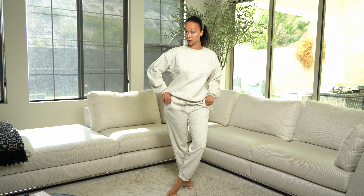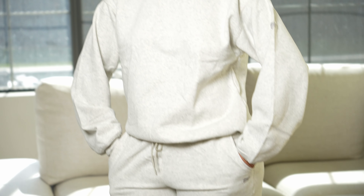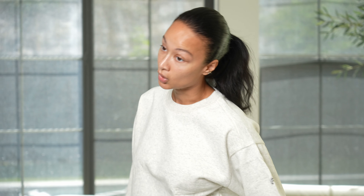Right now, if you guys become a VIP member by using my link, you guys can save up to 80% off of everything. So that's a good deal. Including this cute sweatsuit, which I love. If I have to pick something to live in, it's definitely going to be a crew neck sweatshirt and some nice cozy joggers.